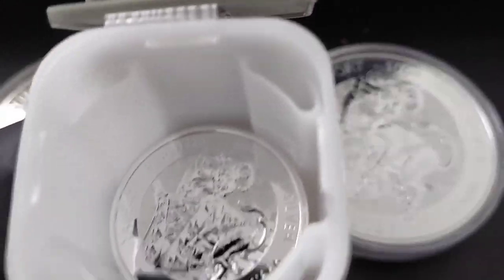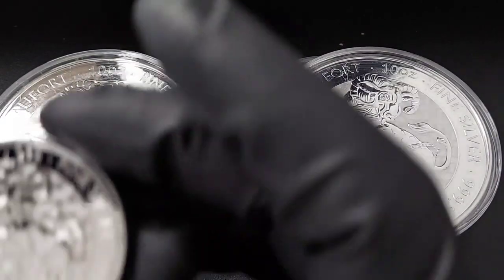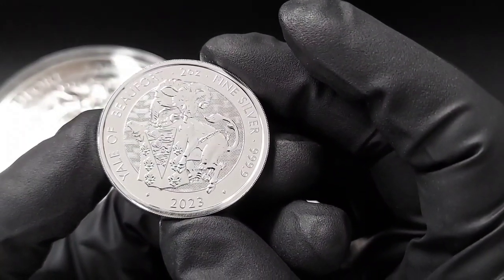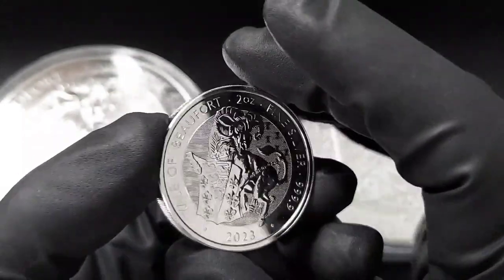I believe I got these at a very good price. Silver Gold Bull had these available very early with a very nice introductory price. Even though spot price has fluctuated up and down, I think I got a really good deal on these coins and I haven't seen them this low since.